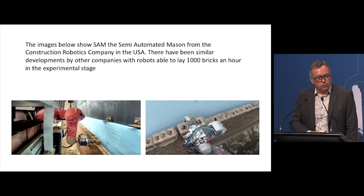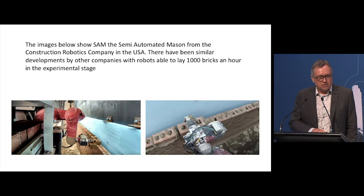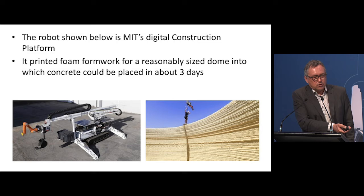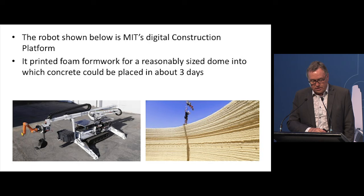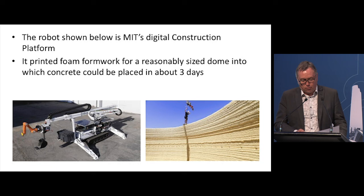A few examples of things already happening: there are at least two bricklaying robots that have been published. SAM — the Semi-Automated Mason from Construction Robotics in the USA — and one developed in Western Australia. They lay a thousand bricks an hour in the experimental stage, which is about three days' production for a single bricklayer in one hour. There's also MIT's Digital Construction Platform, which printed foam formwork for quite a large dome — about 16 metres diameter — in three days, onto which you could then place concrete. Interestingly, we're going back to domes — we built them in the 1950s, and in virtually every sci-fi movie from my childhood, everyone lived in a dome.